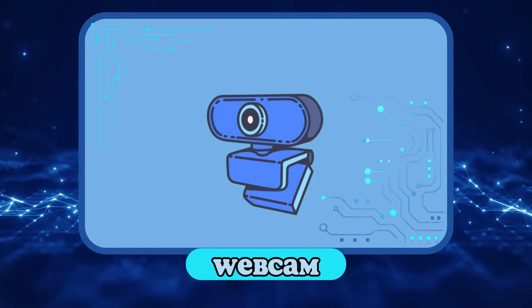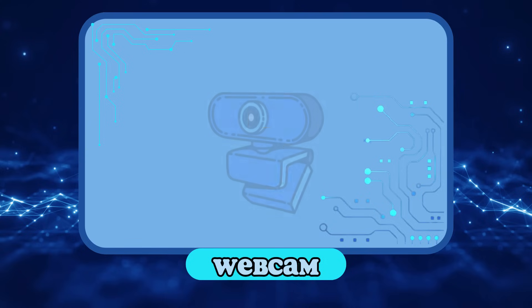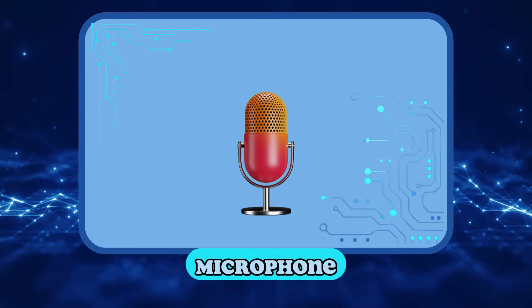Webcam! We use the webcam to see each other on the screen. Thanks to the webcam, we can make video calls to see our friends and family. Microphone! We use the microphone to record our voice so that others can hear us during video calls.